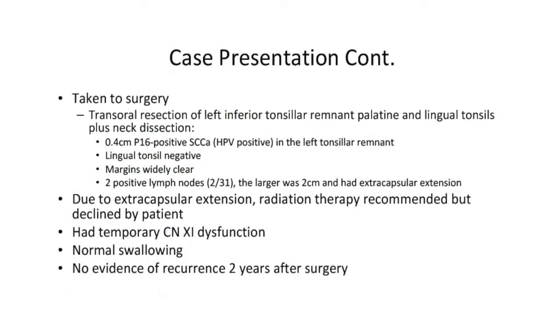The patient was taken to surgery where he underwent a transoral resection of what turned out to be just a tiny little stub of the tonsil that had been removed during his childhood, and I also removed the left lingual tonsil. The pathologist identified a four-millimeter primary tumor within the left tonsil remnant; the lingual tonsil was negative and the margins of the resection were widely clear.